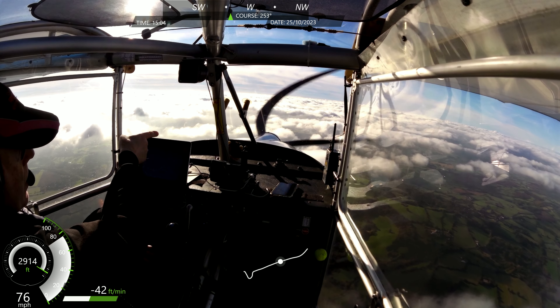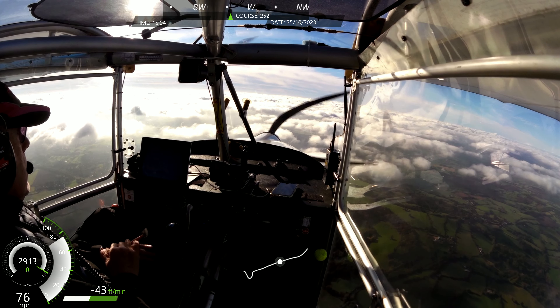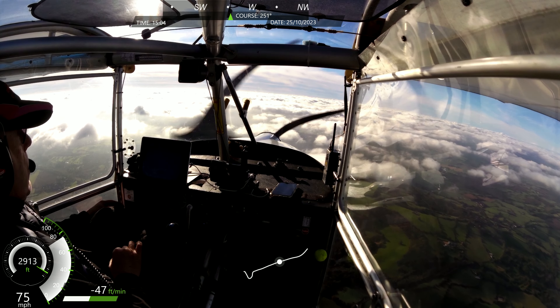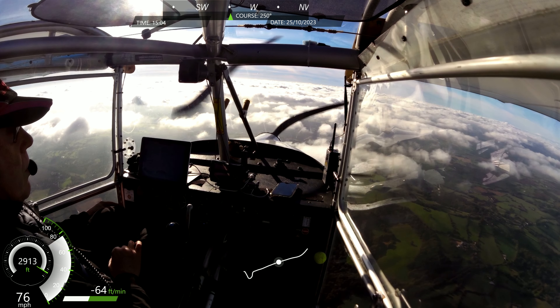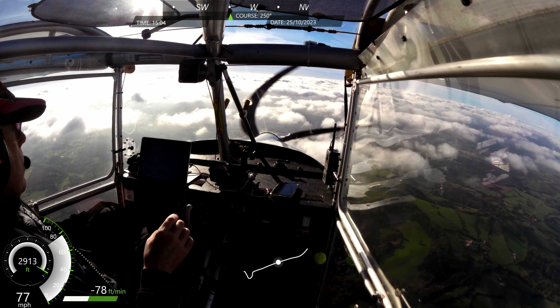I can see Pound Green, I can see the caravans. So I'll start the descent and that'll bring me just over Trimpley East, just on the nose there.